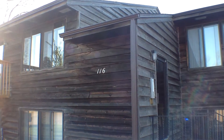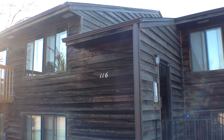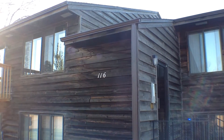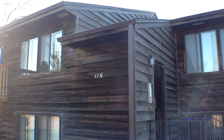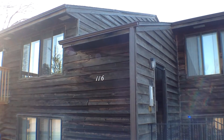Hello, this is Sean with Real Property Management. This is the marketing video for 116 East Lotta Place, unit number 37 in Southeast Sioux Falls. It is Tuesday, November 10th at 3 p.m.